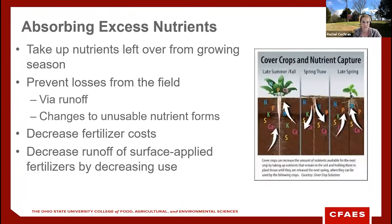Cover crops can absorb excess nutrients from the soil profile so they aren't lost. This applies to grass and non-legume broadleaf species — legumes provide nitrogen for the following cash crop rather than absorbing it. Different cover crop species can take up nutrients left in the field after harvest, preventing losses through runoff or conversion to unusable forms over winter. This can also help reduce fertilizer costs and lower the risk of surface-applied fertilizer runoff.